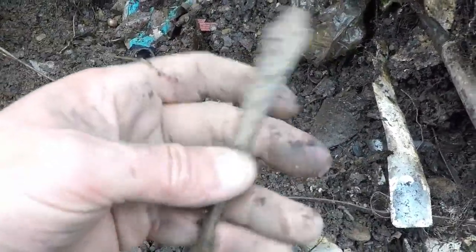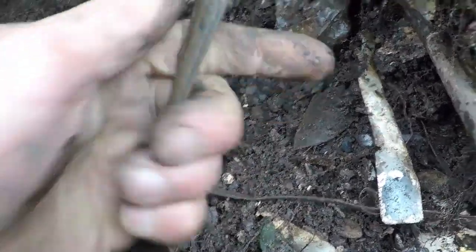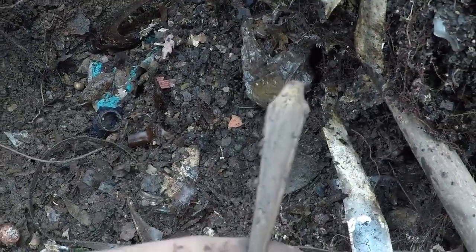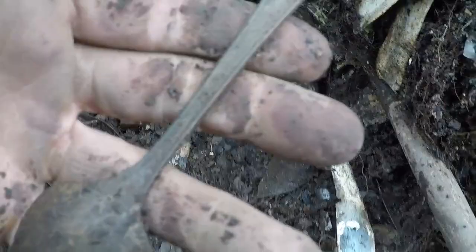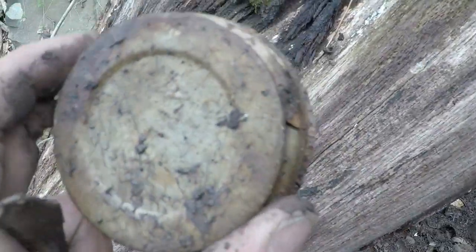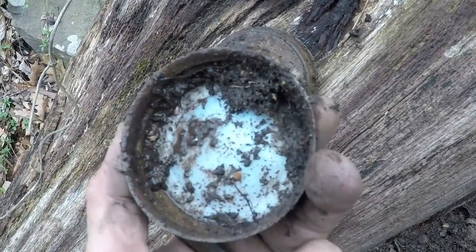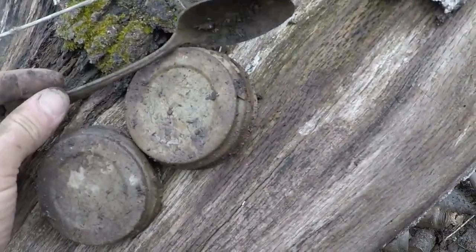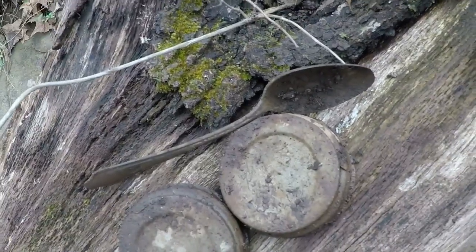It looks to be silver, maybe. It's an old one and it's deep. I'd say it's at least silver plate — we'll get it cleaned up when I get home. I've also been digging some pretty nice old lids in here. This one says Atlas, and they're perfect — I'll put them on the mason jars I found. There's another probable silver spoon.